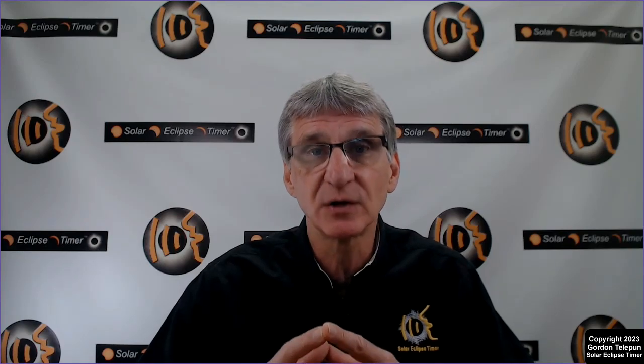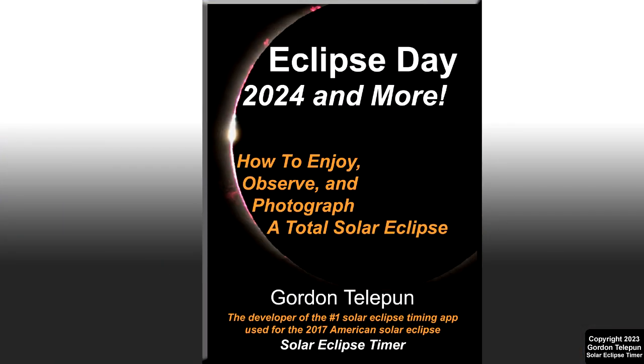It's within one year of the 2024 solar eclipse, and many of you know that last year I released an eclipse preparation book as an e-book called Eclipse Day, 2024 and More: How to Enjoy, Observe and Photograph a Total Solar Eclipse. The e-book format was fun,